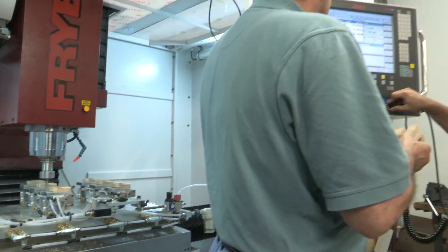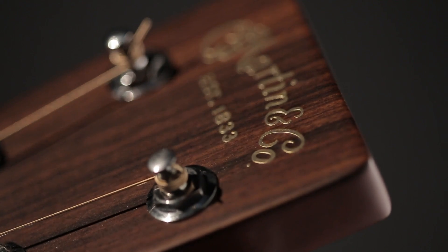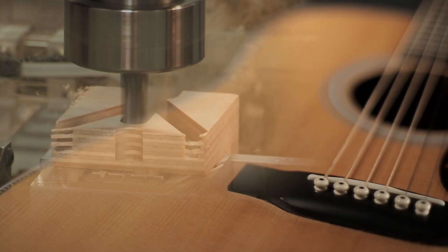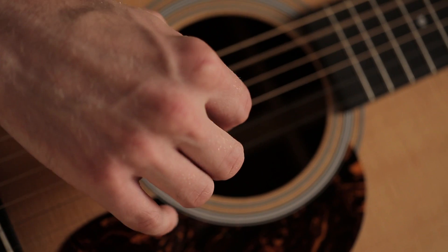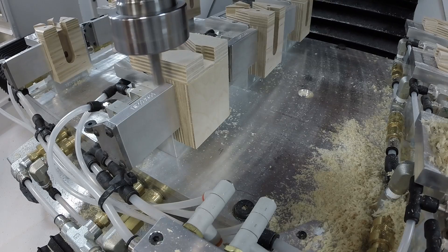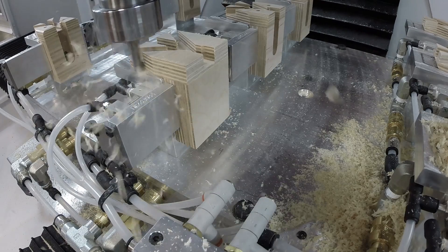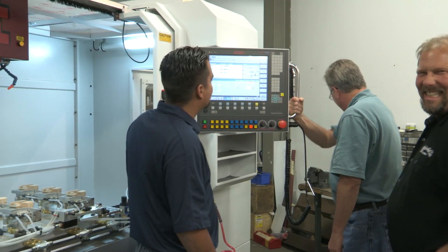It is here, behind the scenes, where our machinists, modern CNC technology, and old world craftsmanship work together to contribute to the mastery of Martin Guitar making. Martin is a company steeped in a tradition of craftsmanship and innovation, with an outlook for continued high performance. With Friar machines and Siemens controls, anything is possible.